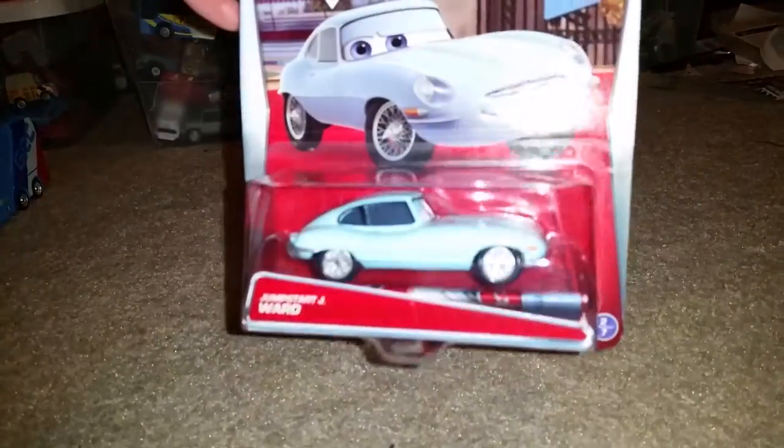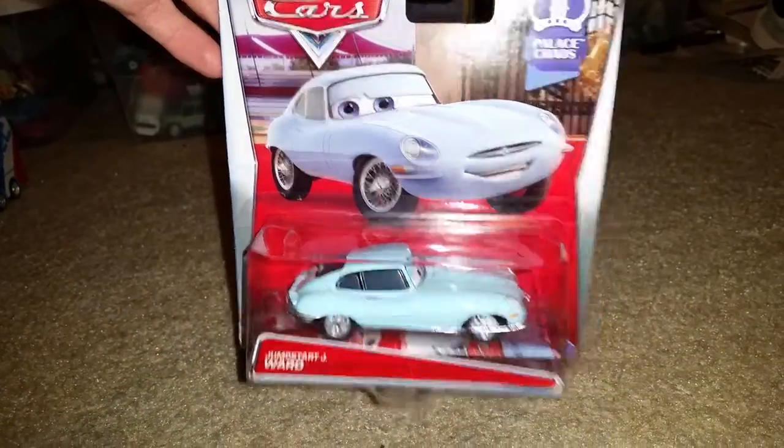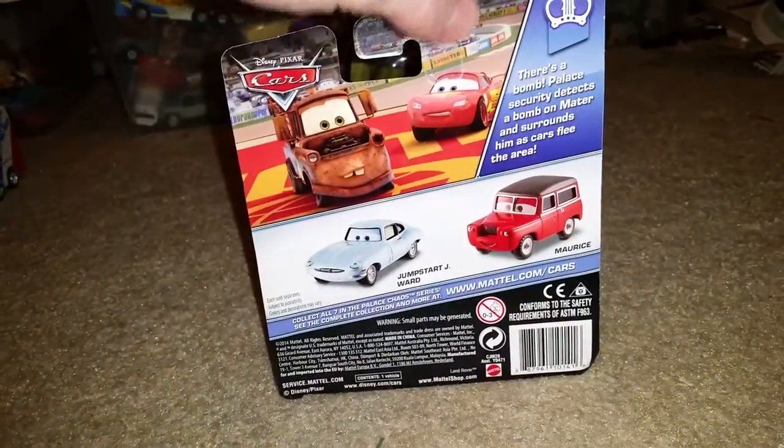Jay Ward is from the Palace Chaos series. He's number 2 out of 7 from this collection. The back shows you other vehicles like Maurice.